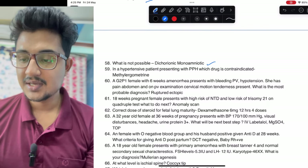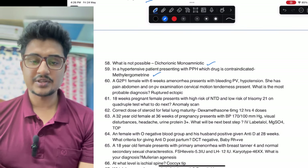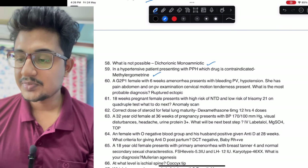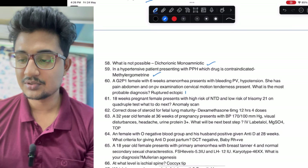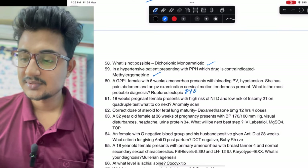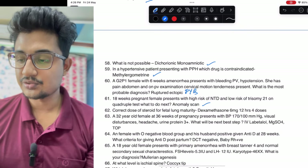Which of the following is not possible: dichorionic monoamniotic. In a hypertensive patient with PPH, which drug is contraindicated: methylergometrine, because it is going to cause more hypertension. G2P1 with cervical motion tenderness denotes ruptured ectopic — this is also a previous year question. 18 weeks: high risk of NTD, low risk of trisomy 21 — anomaly scan should be done.